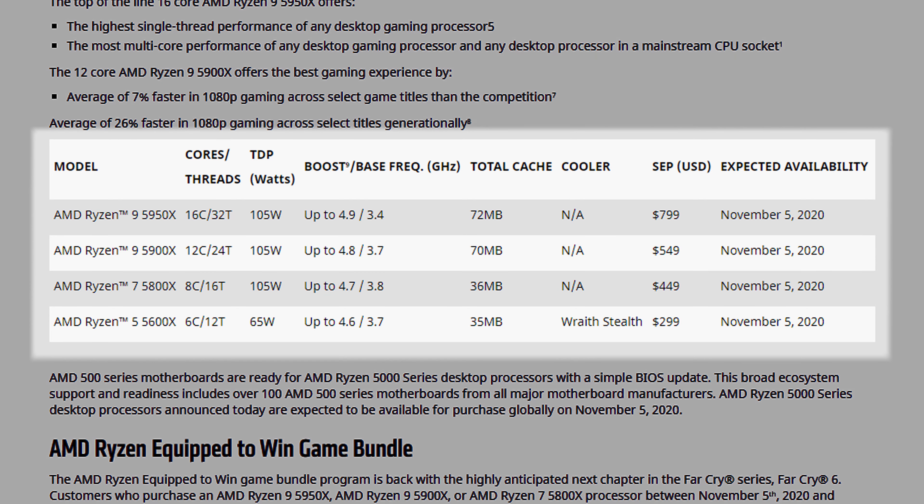AMD revealed the first four CPUs in the 5000 series, starting with the entry level 5600X, which has six cores and 12 threads, a max boost of 4.6 gigahertz and a price of $299. Leading the product stack at the high end will be the 5950X with 16 cores and 32 threads, a max boost of 4.9 gigahertz and a price of $799. Comparing this pricing to the 3000 series, things are generally creeping upward with this generation — AMD no longer has to position itself as the value option in the market.